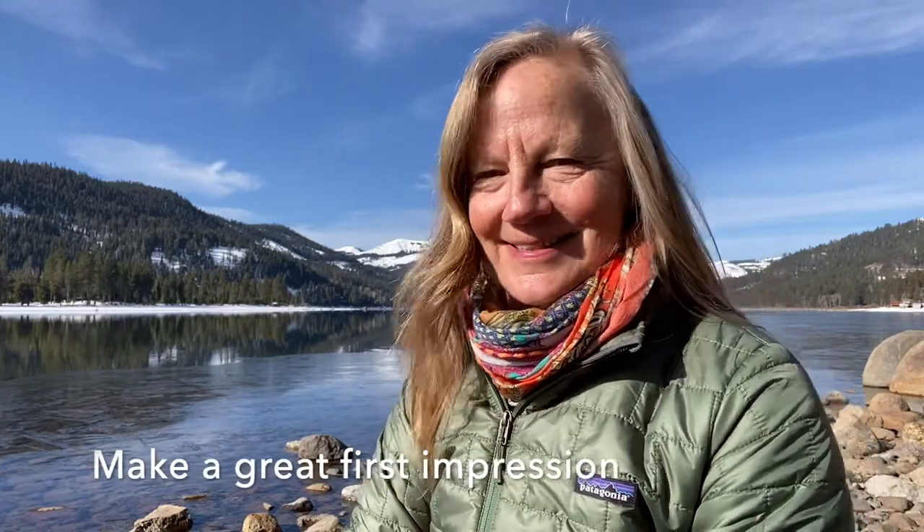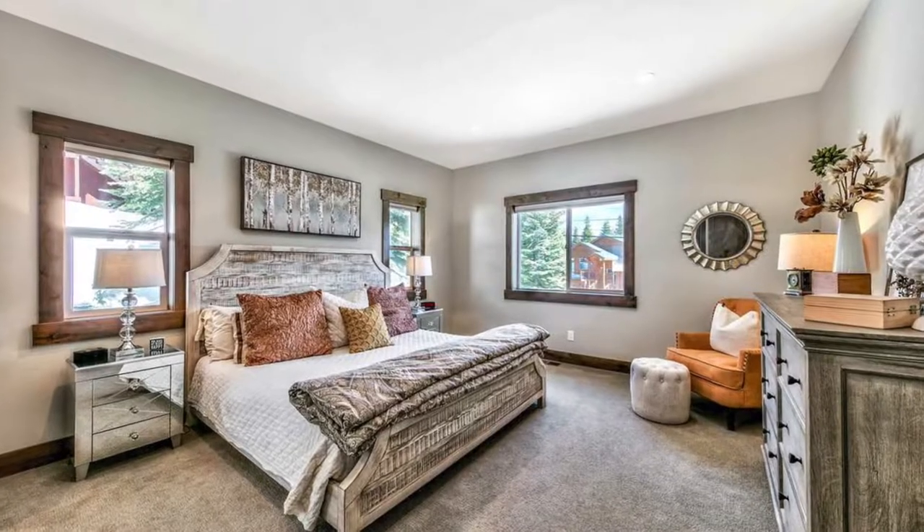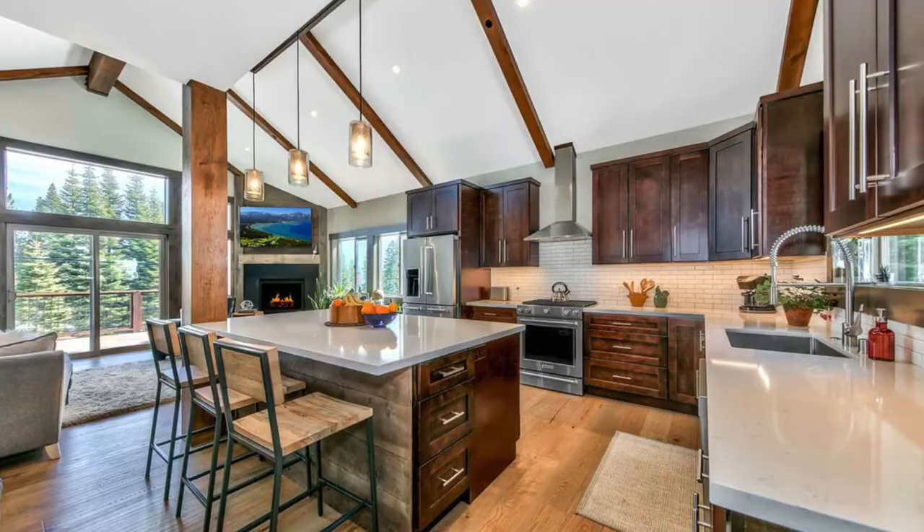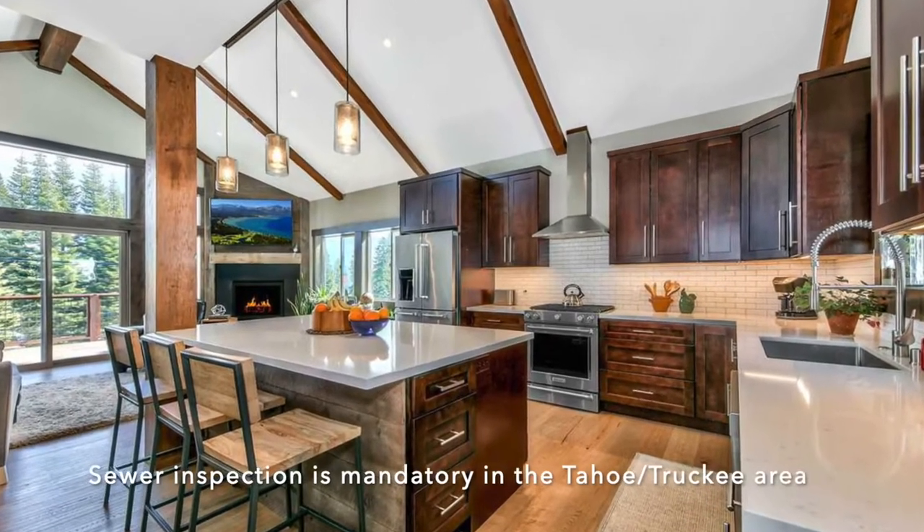Hi, I'm Chris Hinkle with Sierra Sotheby's International Realty here at beautiful Donner Lake this morning. I wanted to talk today about how to get your home ready to sell. You only get one first impression, and statistics say that the more spruced up it is, the more money you're going to get. There are a few things that are mandatory to do before you sell a home in the Tahoe and Truckee area, such as a sewer inspection — it has to pass sewer clearance and defensible space — but in addition to that there are things you can do to add value.